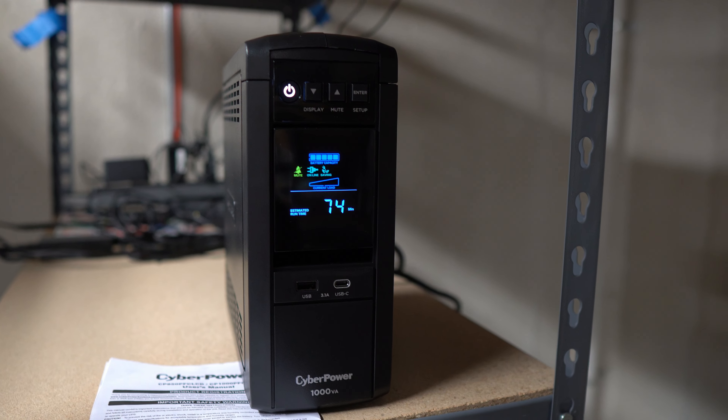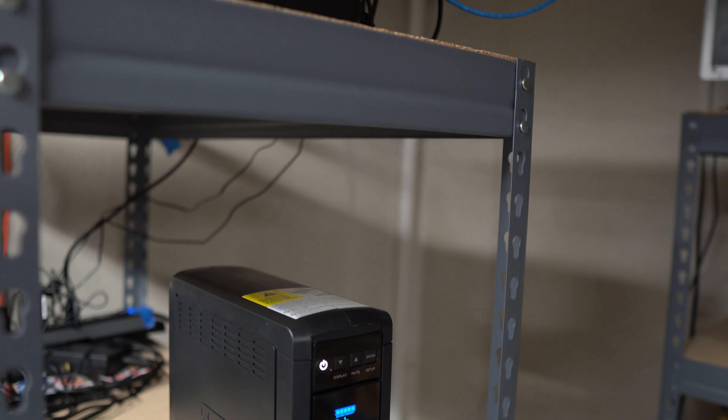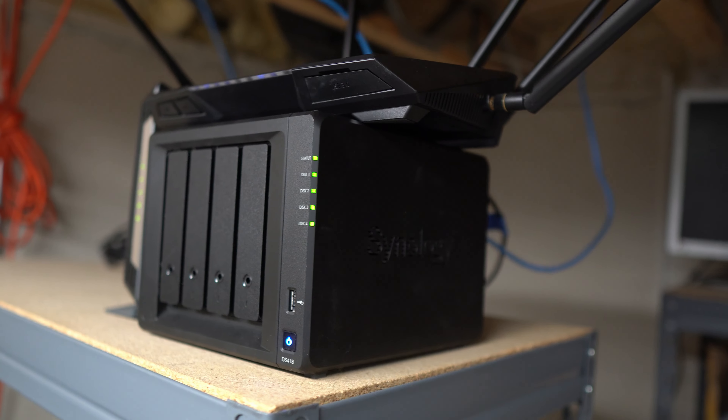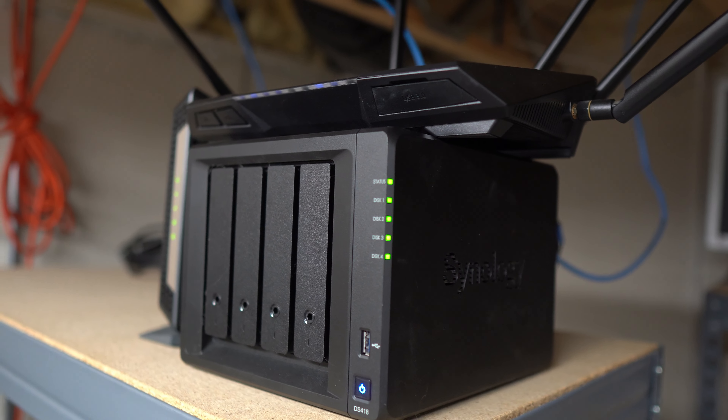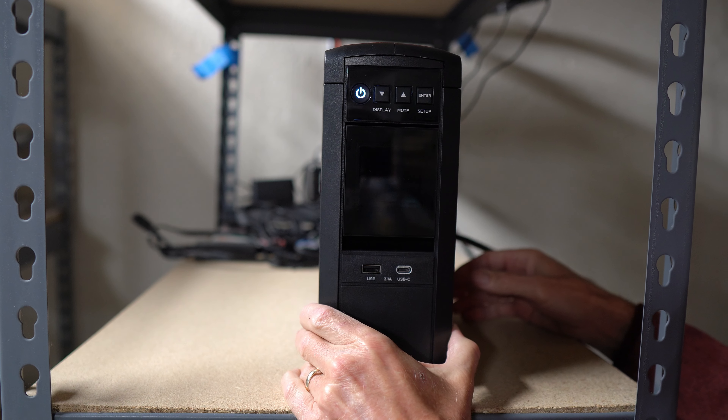We have power outages and brownouts all the time. I've had to replace motherboards and lost files that were important to us. The final straw was when our network server, which holds terabytes of video, photos, and data, almost crashed due to an unexpected power loss.